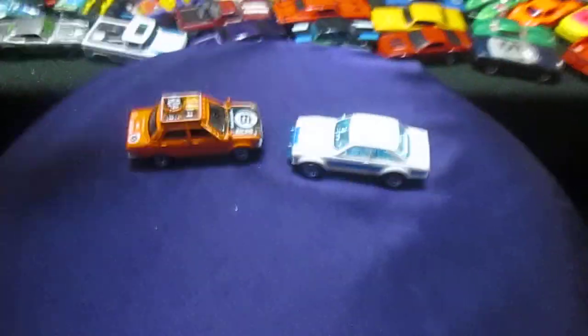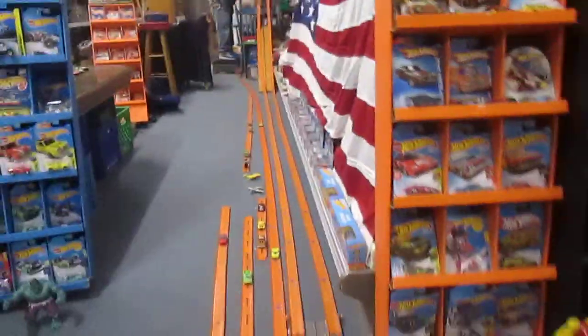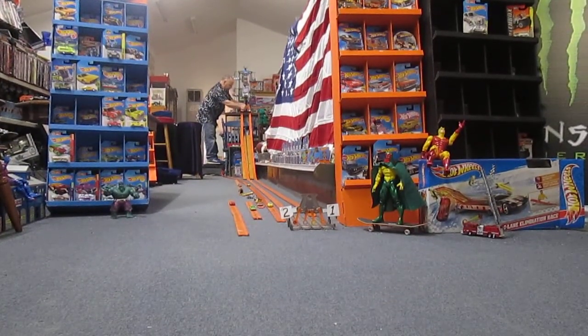Alright, Matchbox versus Hot Wheels — 70s Rally cars. We're going to go Matchbox in lane two this time and Hot Wheels in lane one. Ford Escort, you're good. Versus Datsun. Ready. Set. Race.